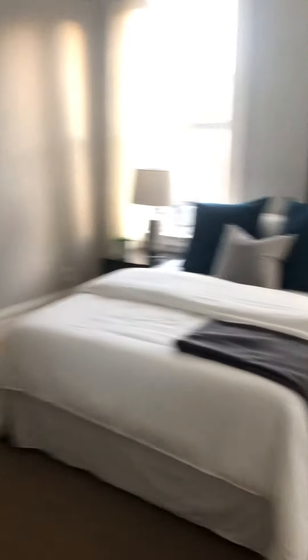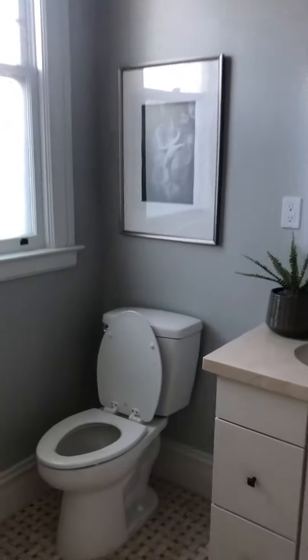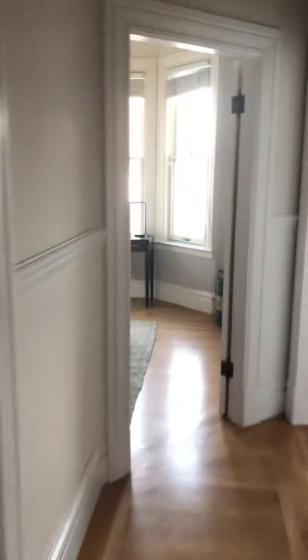Master bedroom. Nice little full bathroom. Closet. The other two bedrooms are this way.